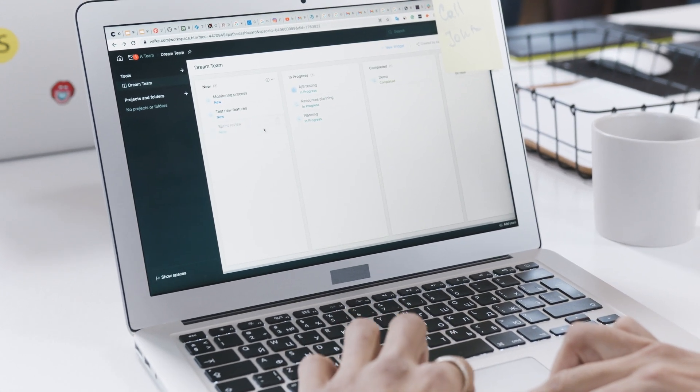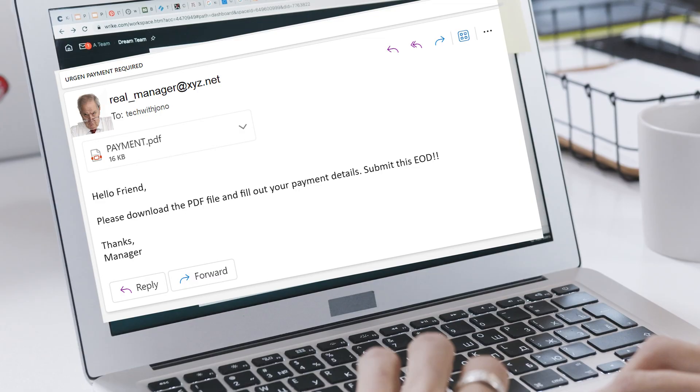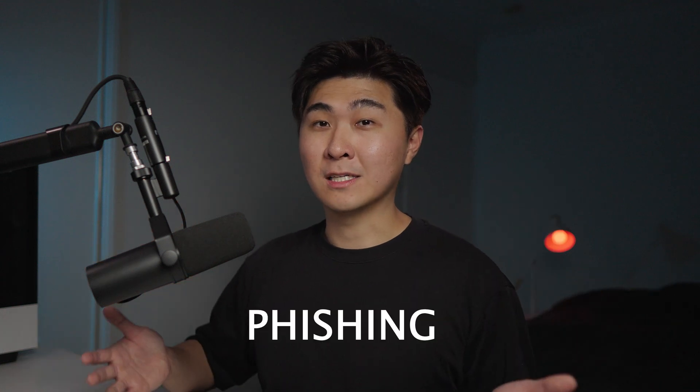Let's say you're at work minding your own business when all of a sudden you receive an email that has your manager's name on it. In this email, he's asking you to download a PDF attachment so you can fill out some details about payments. You look at the sender's email address and notice that it's not your usual manager's email. The wording of the email is also a bit weird, like how he addresses you as 'hello friend.' This is what we call phishing — specifically a phishing email.